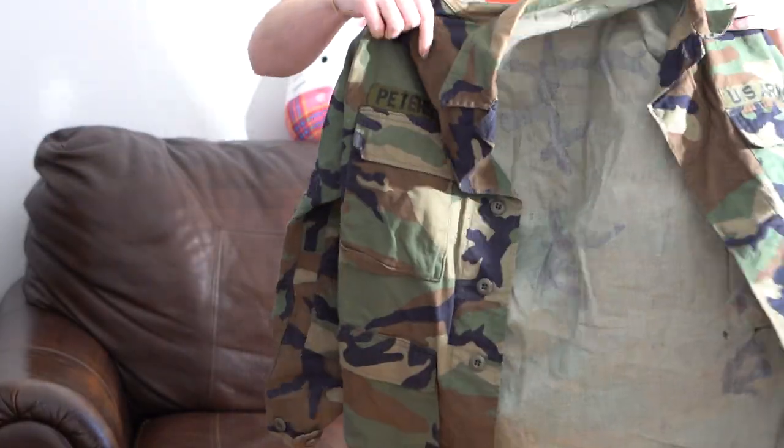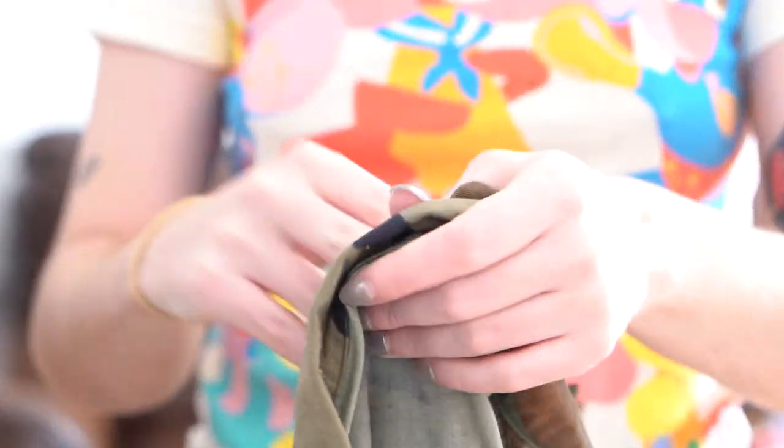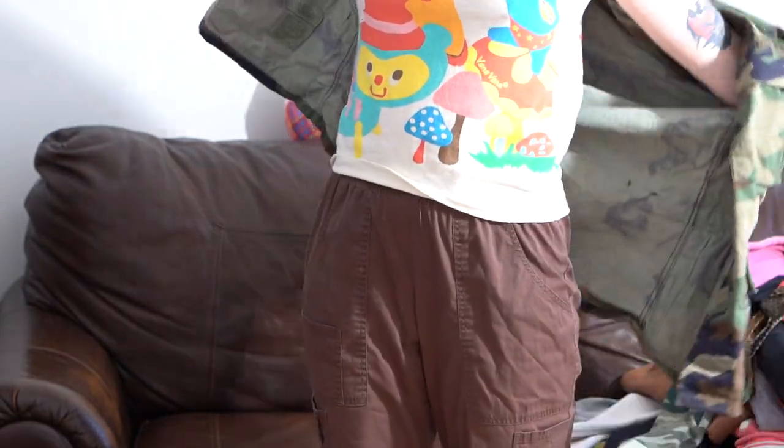Next I have this camo jacket and it's official military, men's size small. This was in a whole pile full of other military clothing, so I'm assuming they just got rid of everything they had.